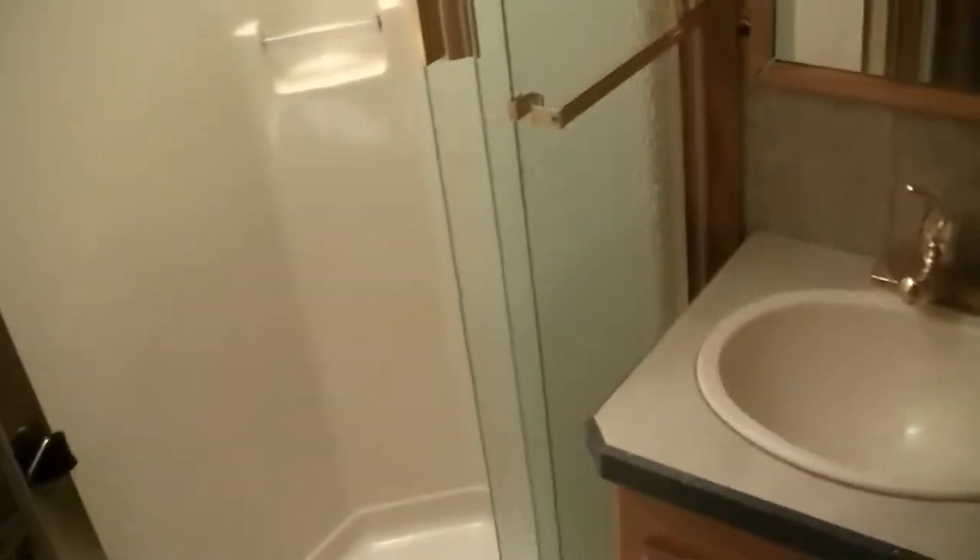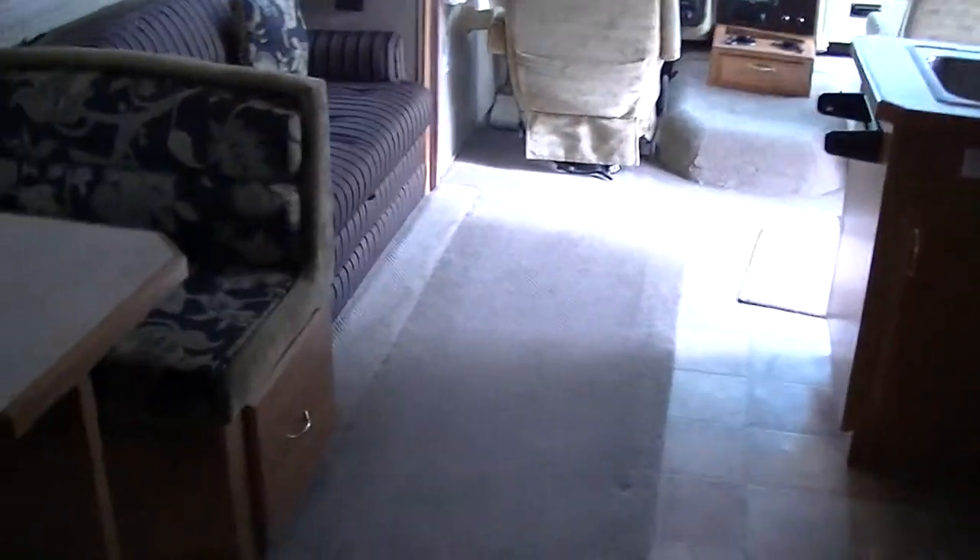Last but not least, when you're on the go, sometimes you've got to go — and now you have it with you. You don't have to worry about finding a truck stop or worrying about clean bathrooms. There's a nice big shower, and you don't have to worry about the park facilities. More closet space in there as well.